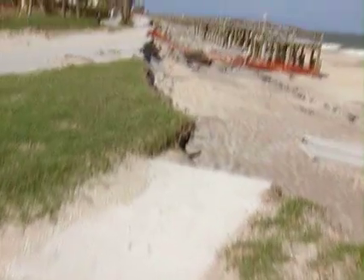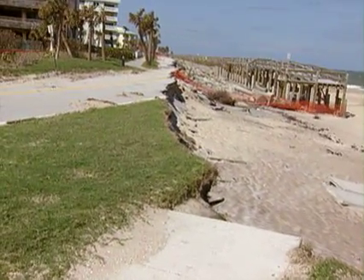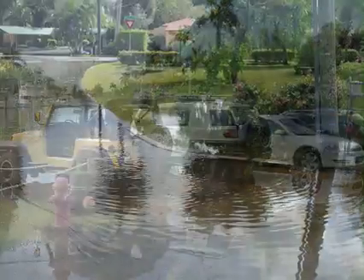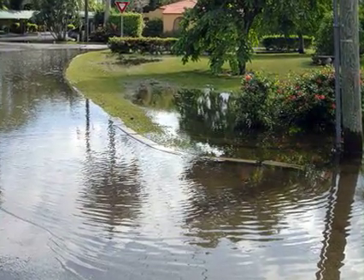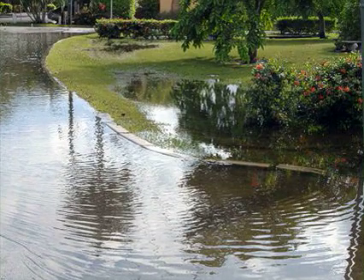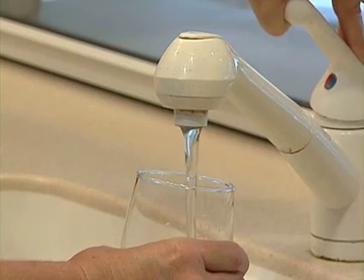We're also seeing increased rates of erosion on many of our beaches and shorelines. And there's going to be a lot more flooding. Saltwater intrusion is going to be a very big problem for a lot of these communities, because there are already places where we have a lot of water shortages in Florida. The saltwater pushes further underground and damages and turns salty our drinking water supply.